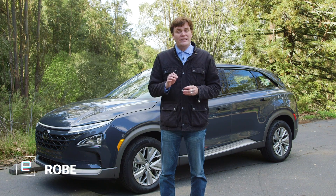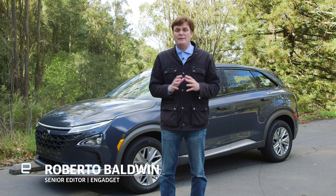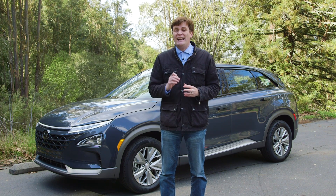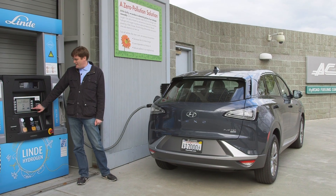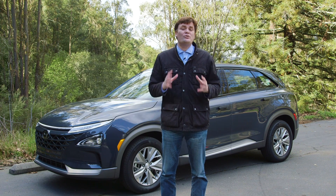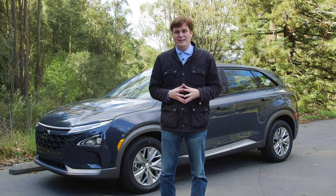That's true, but the SUV is butting up against the same thing all hydrogen-fueled vehicles are encountering, and that's a lack of a real infrastructure. If Hyundai could somehow will fueling stations into existence, the Nexo would be an intriguing new SUV for all new buyers.